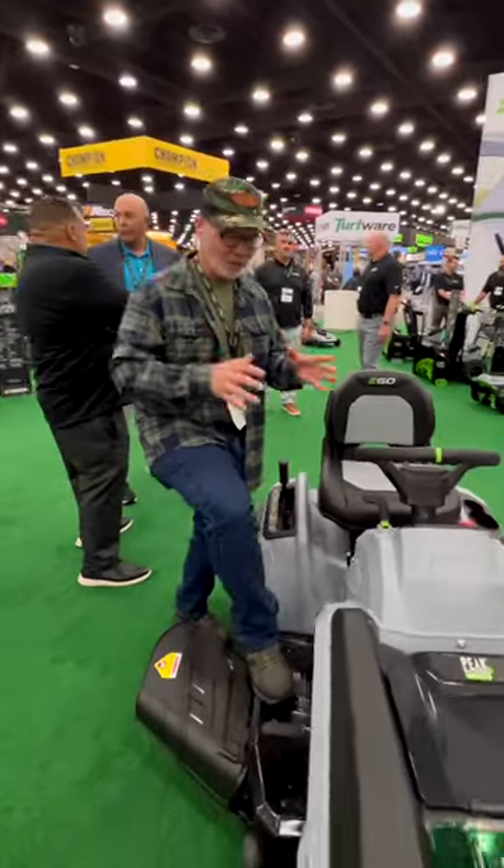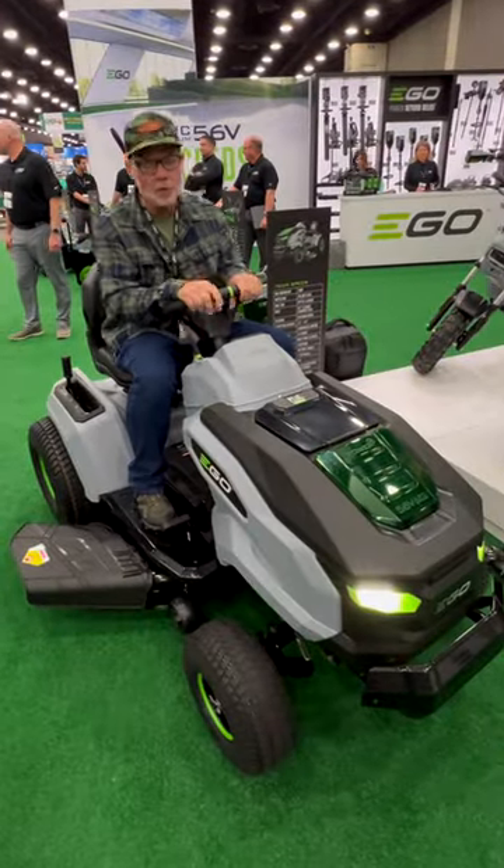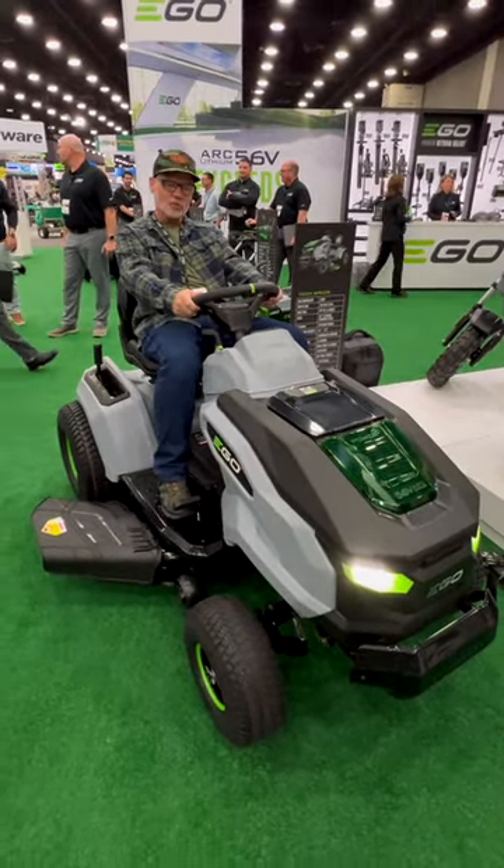All right, y'all, here I am back at the EGO booth. This is incredible. This is EGO's big gray tractor. This is going to be the ultimate in enjoyable, leisurely mowing — and that's what a tractor is for.